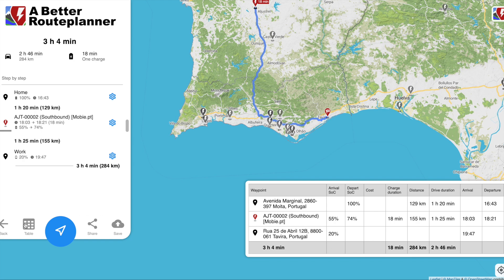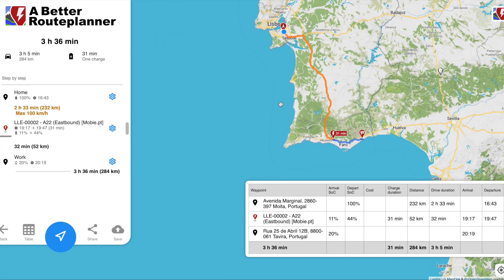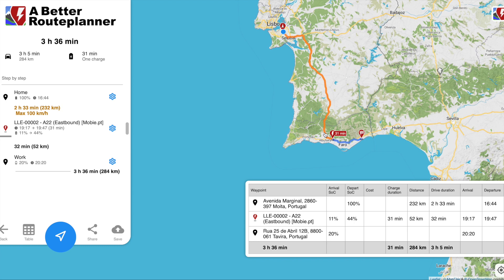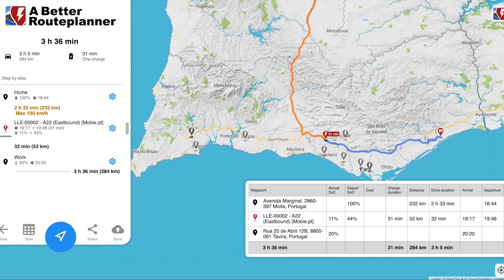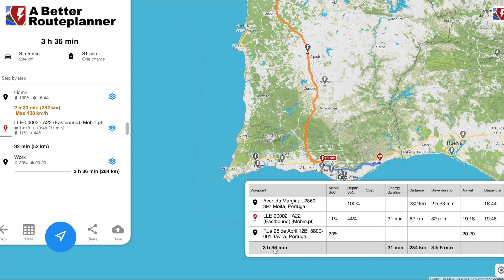Let's do the same trip in the Zoe — same parameters. The Zoe route shows orange for part of the journey, which means a speed restriction — I shouldn't drive more than 100 km/h. I drive at 100 km/h to the charger and stop for 31 minutes. The car drops to 11%, charges up to 40%, then I can continue at normal speed and arrive at Tavira with 20%. Total time is 3 hours 36 minutes — already 32 minutes longer than the ID.3.